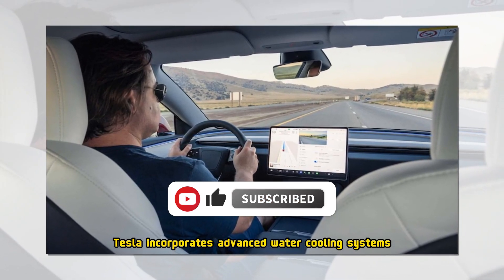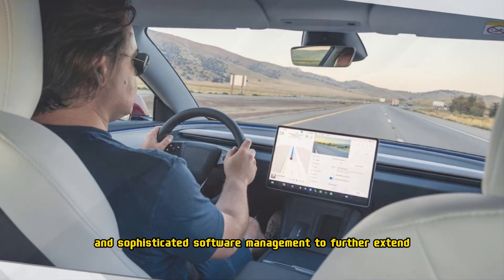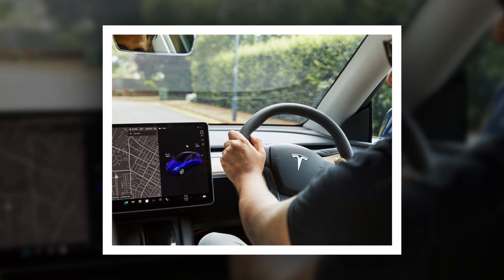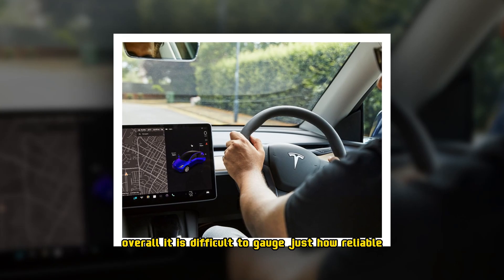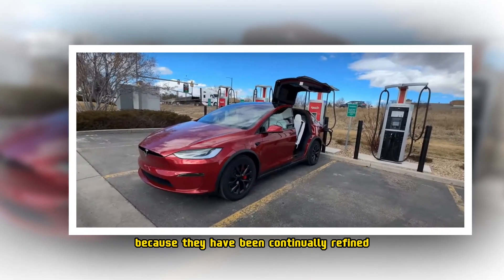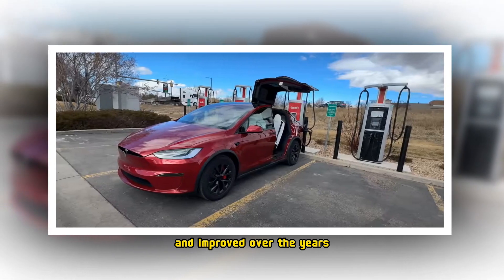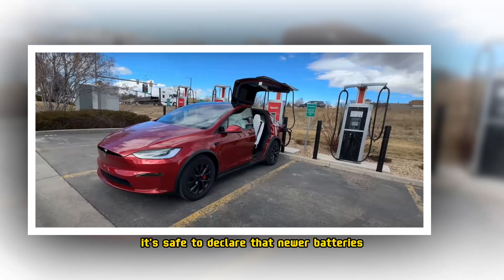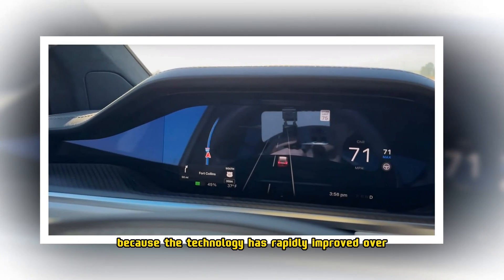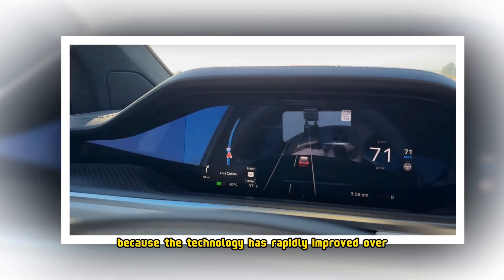Tesla incorporates advanced water cooling systems and sophisticated software management to further extend the battery's longevity. Overall, it is difficult to gauge just how reliable all of Tesla's batteries are because they have been continually refined and improved over the years. It's safe to declare that newer batteries benefit from better reliability because the technology has rapidly improved over the last decade.